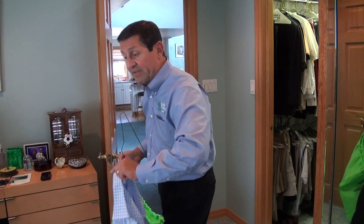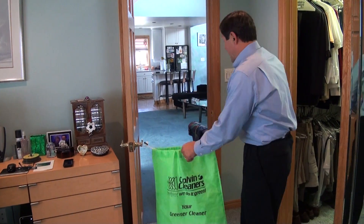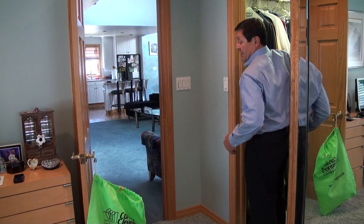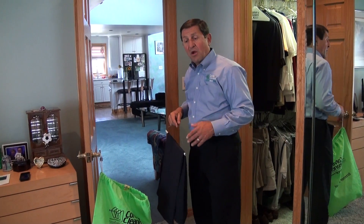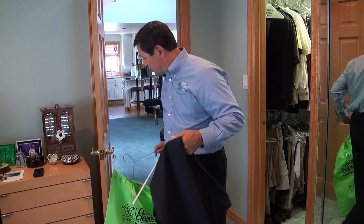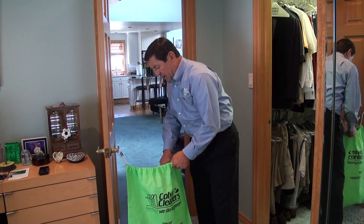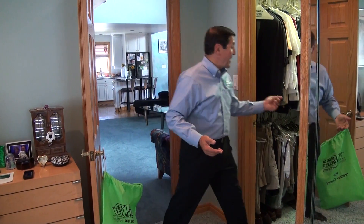I take a shirt off that I'm going to wear today — the hanger goes right in my recycling bag. Obviously any clothes that I take off and need to go to the cleaners go right in my dry cleaning bag. A pair of slacks I'm going to use today — the hanger will go right in the recycling bag along with any plastic and things like that.